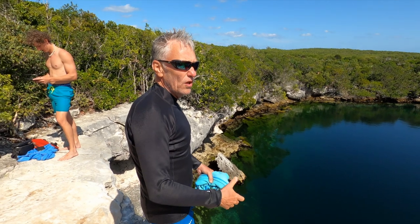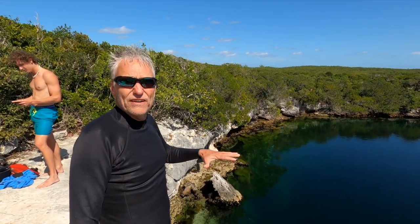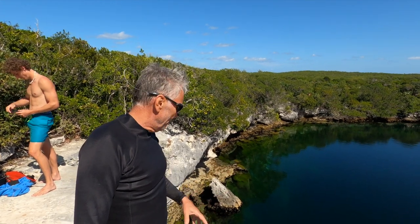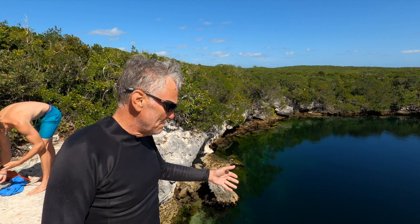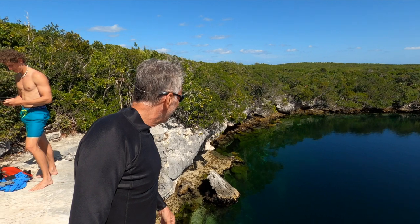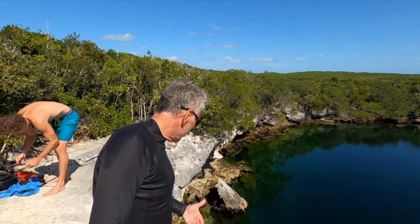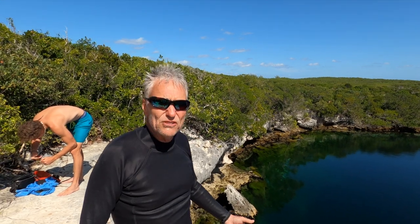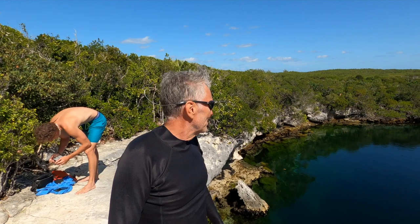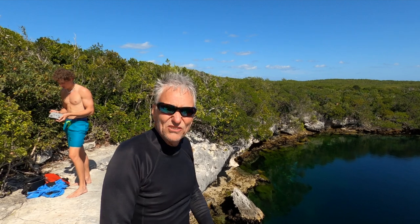This is Hoffman's Blue Hole. It's not fresh water — it's salt water, maybe brackish. But it's very clear. When you see people jump in, you can easily see their legs. I'm guessing I can probably see down 50 feet. The cliff where you jump off, I'd say it's 25 feet. It feels high when you're standing up here.